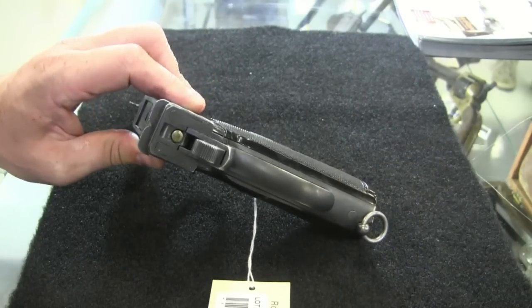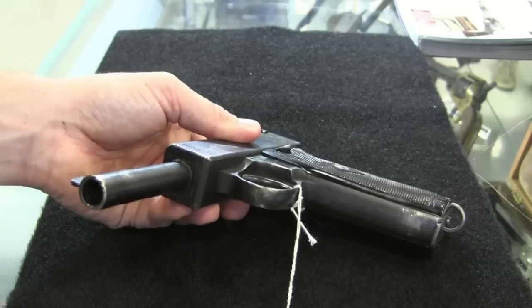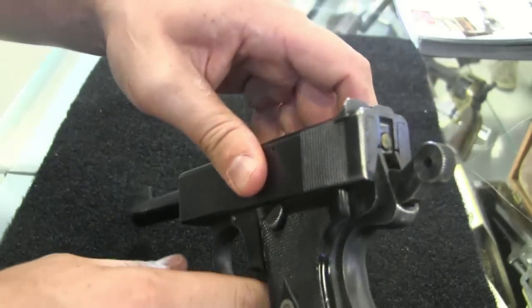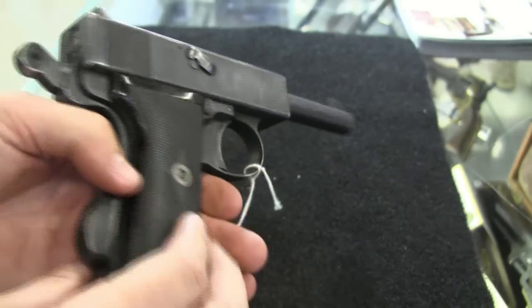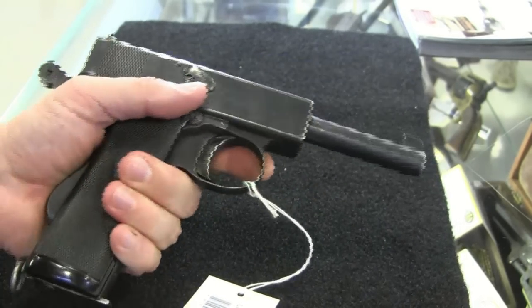A big rimmed revolver round in a semi-auto is not an easy task. His first trials were in the 1904, 1905, 1906 era, and they worked to some extent. He kept pushing at it, and they ended up making some smaller pistols for the commercial market as well. By the time 1913 rolled around, the Royal Navy had tested these pistols a number of times and found them quite satisfactory.